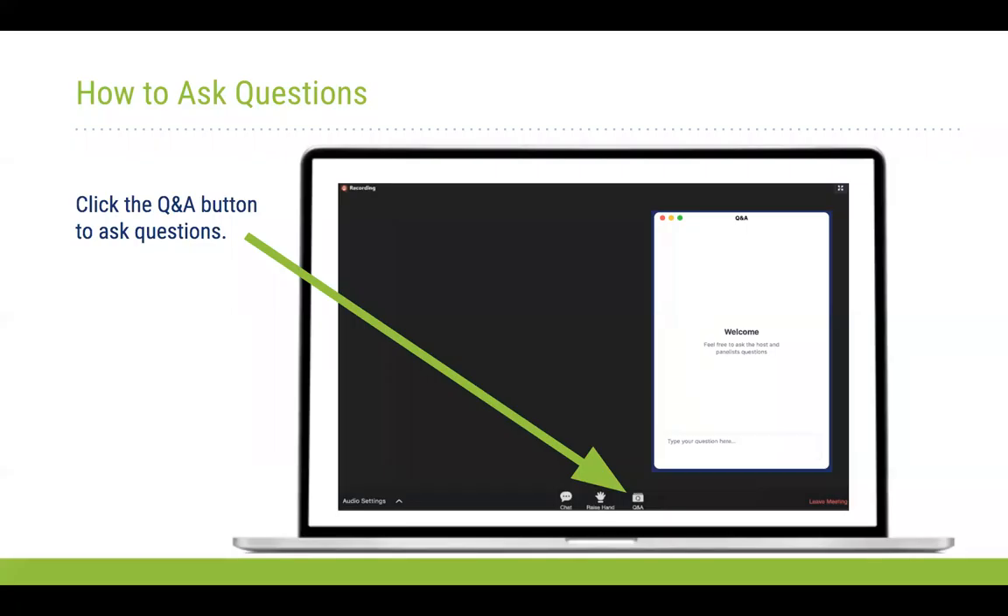Today's webinar you'll be in listen-only mode and you can submit questions by using the Q&A button on the bottom of your screen. You don't need to wait until the end of the presentations to submit your questions — in fact we encourage you to submit questions well in advance of the Q&A session.